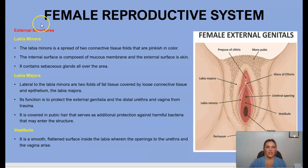The female reproductive system has external structures. We have the labia minora — two connective tissue folds that are pinkish in color; the internal surface is composed of mucous membrane and the external surface is skin, and they contain sebaceous glands. The labia majora is lateral to the labia minora and consists of two folds of fat tissue covered by loose connective tissue epithelium. Its function is to protect the external genitalia.